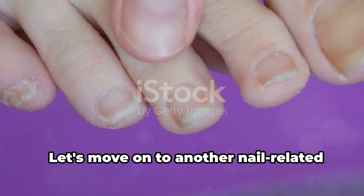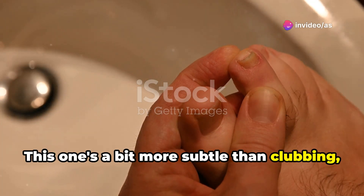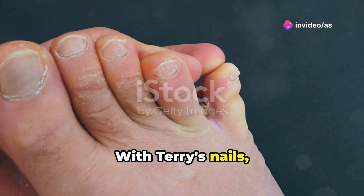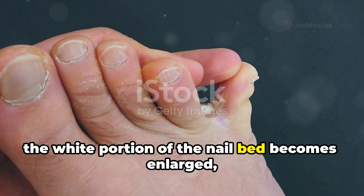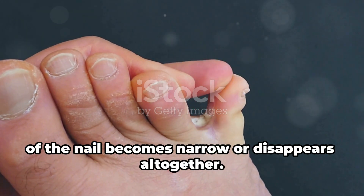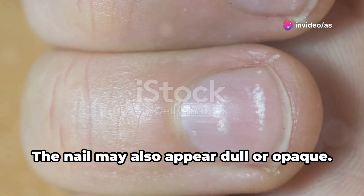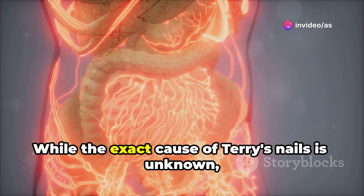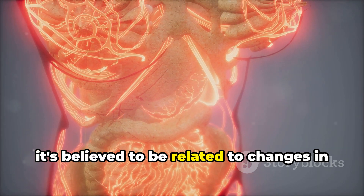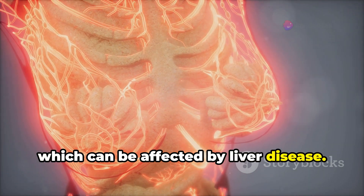Let's move on to another nail-related sign: Terry's nails. This one's a bit more subtle than clubbing, but it can still be an indicator of liver problems. With Terry's nails, the white portion of the nail bed becomes enlarged, while the pink or red portion at the tip of the nail becomes narrow or disappears altogether. The nail may also appear dull or opaque. While the exact cause of Terry's nails is unknown, it's believed to be related to changes in blood flow and circulation, which can be affected by liver disease.